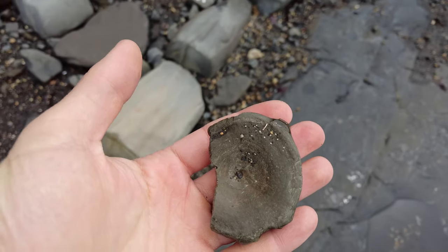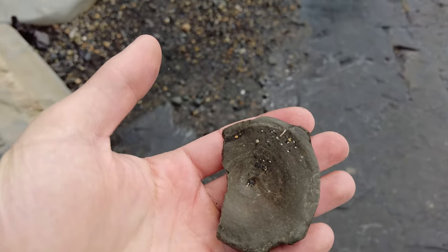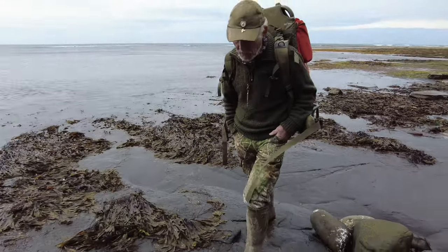Oh, look at that — Asher's just found a vertebra. It's made his day, and it's half of a mosasaur salt vertebra.